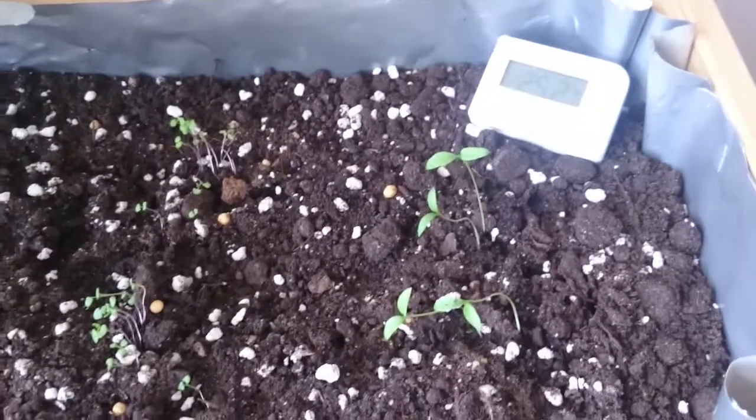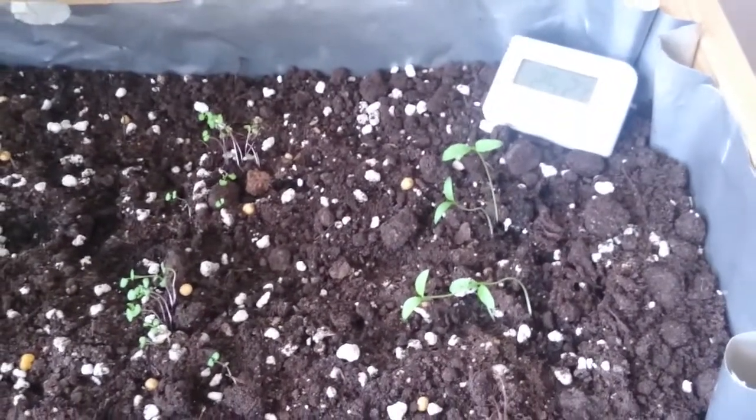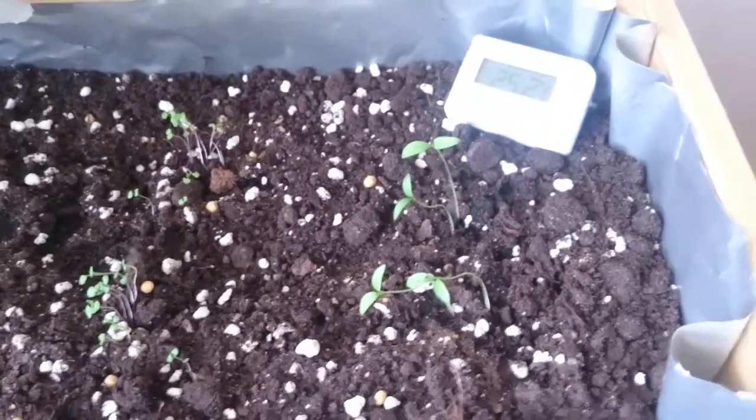It's basil over here and some more thyme and oregano coming up here. Some spinach, and what was that? Parsley. Yep, parsley.